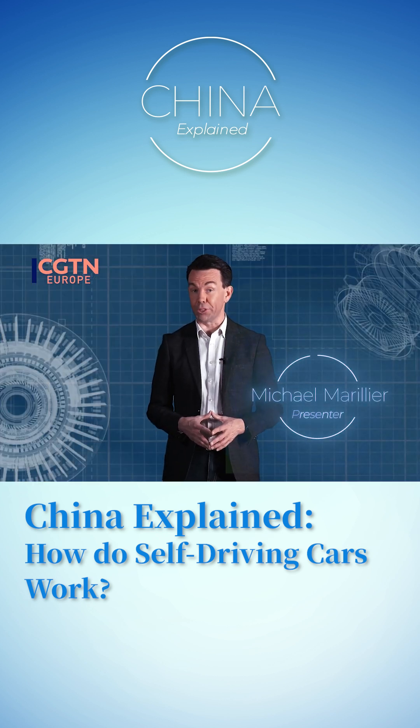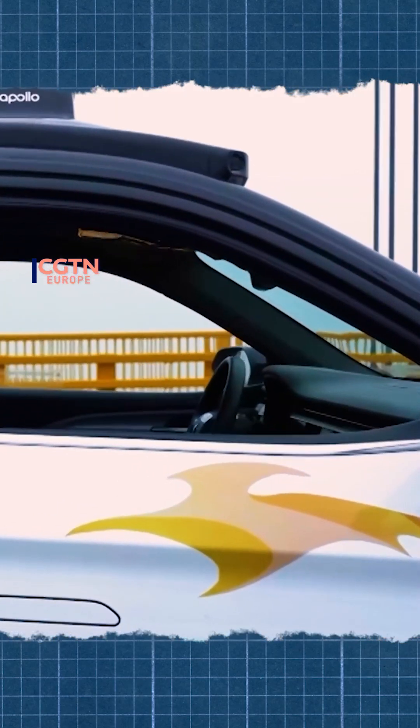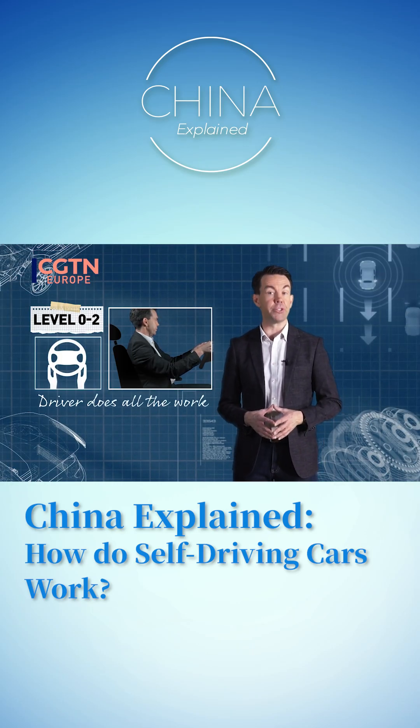Let's talk nuts and bolts. There are different levels of self-driving. These levels are supposed to help navigate the path to complete automation. Here's the lowdown: the driver does pretty much all the work from level zero to level two.